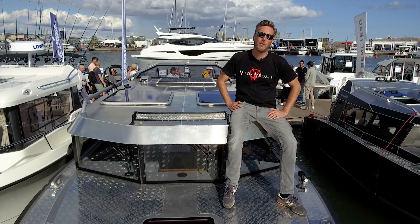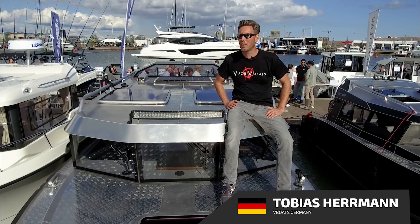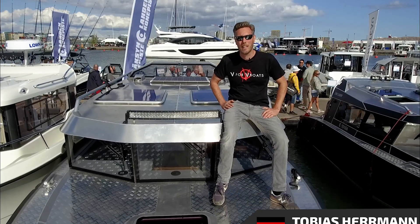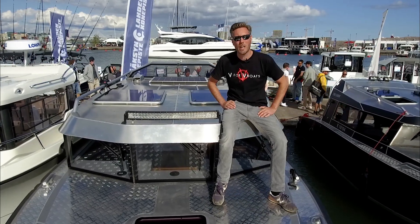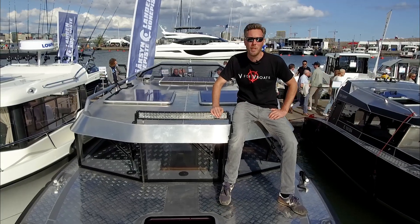Hello and welcome aboard the Voyager 960 cabin. Currently we are in Helsinki, Finland at an exhibition, and I would like to show you this awesome pure aluminum boat from WeBoat.